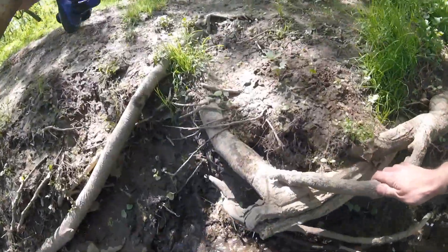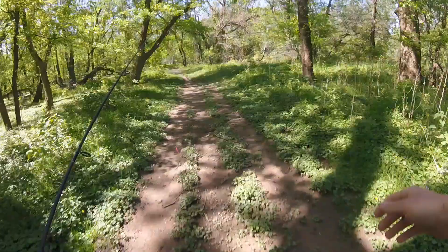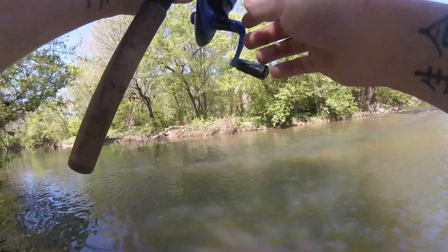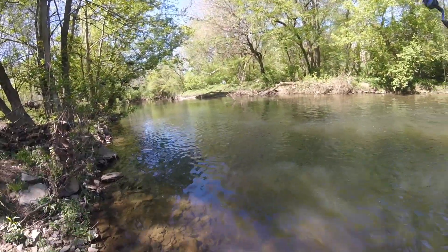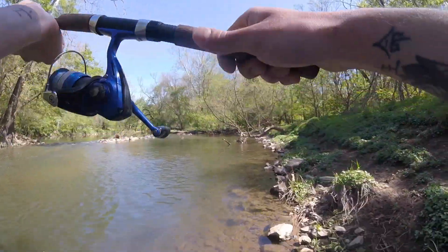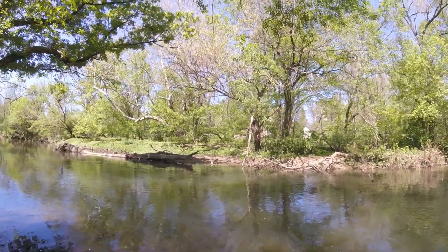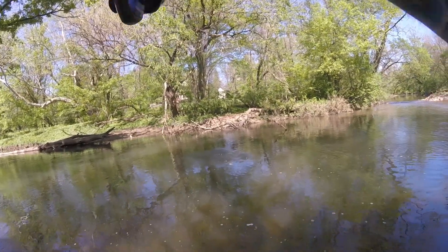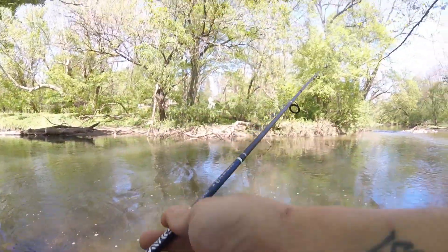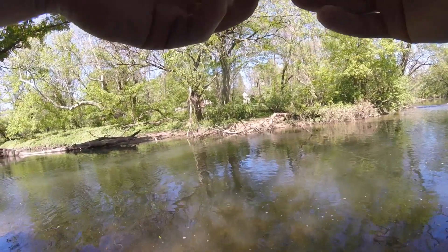All right guys, keep on moving. Let's go hit up some other spots — just got some more trout. We have about an hour left to fish, got to make this last hour count. I didn't even realize he was on there — another rainbow. Oh, he just popped off. That kind of sucks, but let's keep fishing.